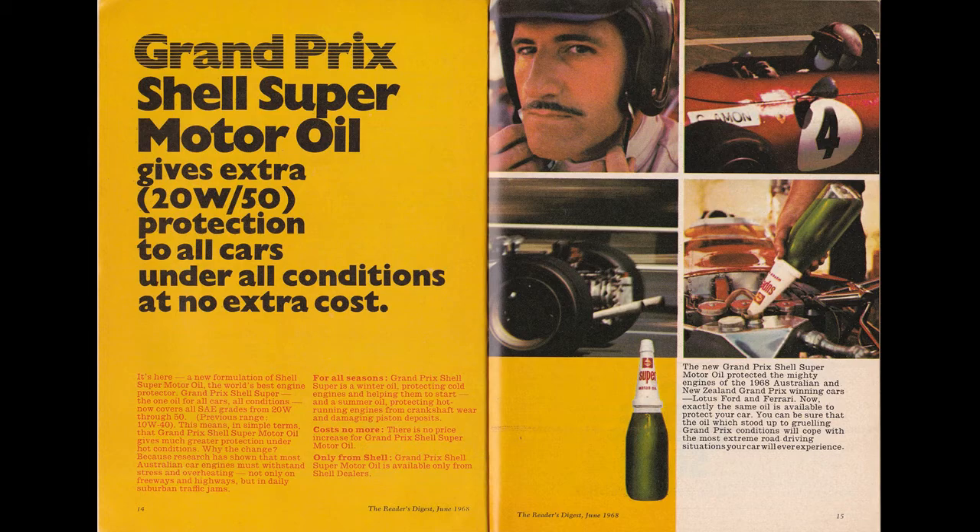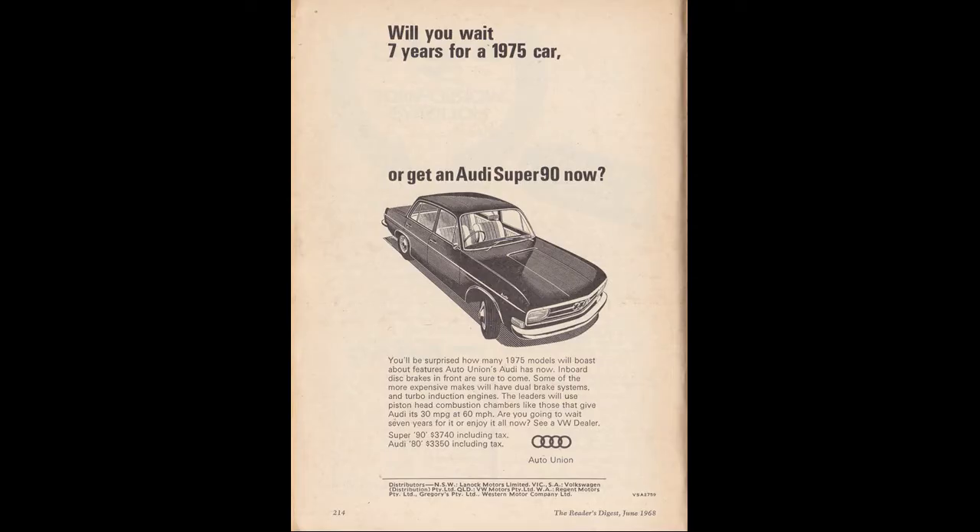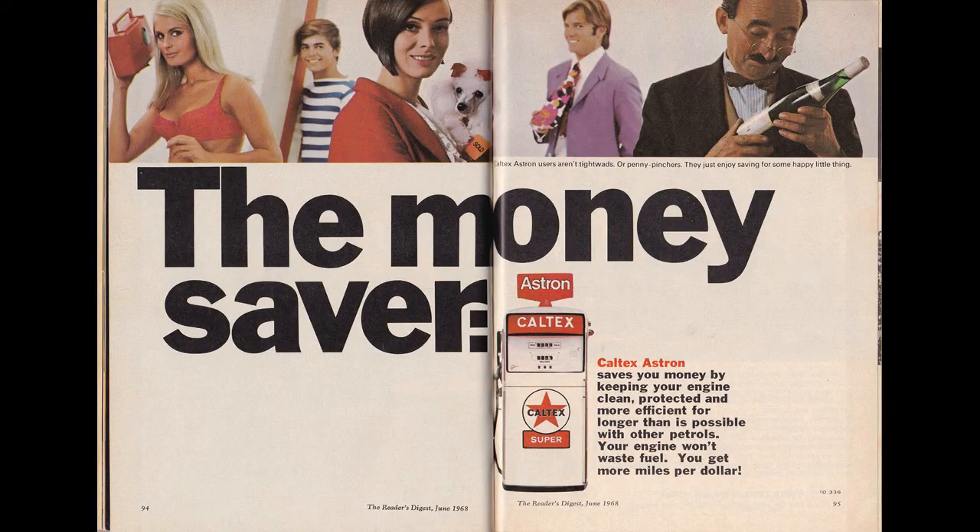Zucchini green — and that's the story. Will you wait seven years for a 1975 car, or get your Audi now? I think this is a way of saying Audi is ahead of its time. Apparently you'd be surprised how many 1975 models will boast about these features. How would people react if they've still got one of these in 1975 — like, well, it's got all the features from 1968, so why would I need to buy one? So Audi car yards going, oh my god, that didn't work.